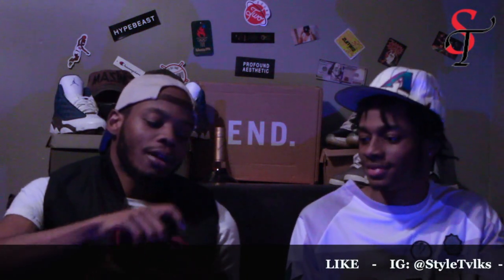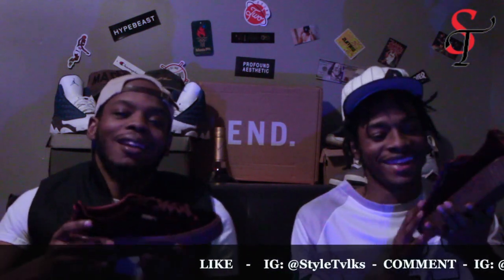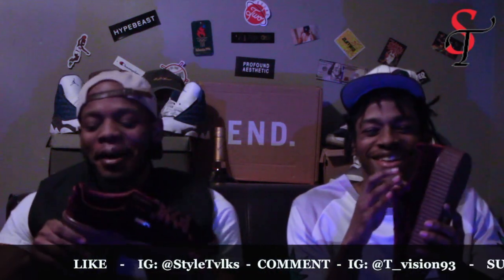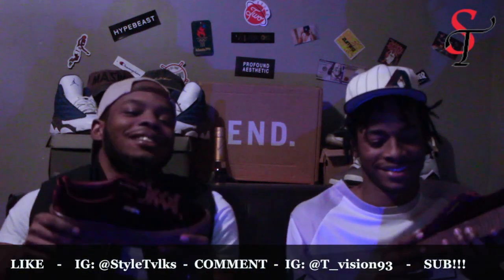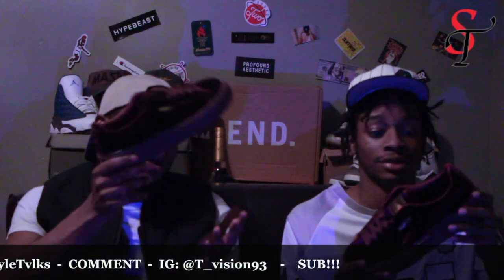Listen, these shoes right here man, I kind of wanted a pair for myself. But if my credit card bill was not looking the way it was looking, I probably would've got myself a pair too. But here we go guys — Rihanna, the Fenty Creepers right here man. Take it away guys.